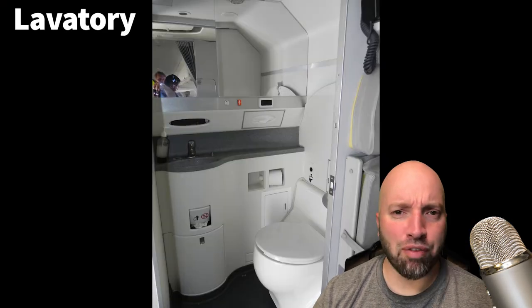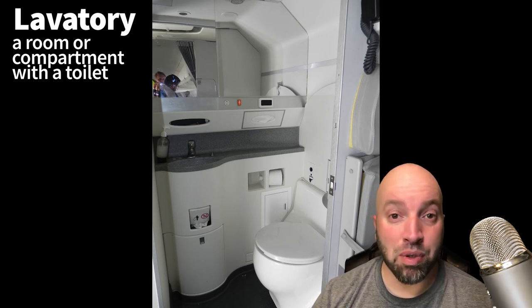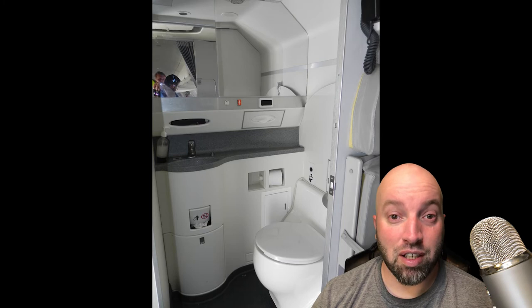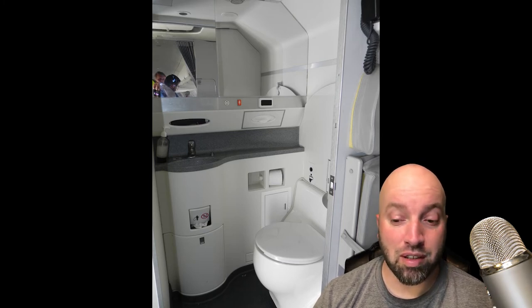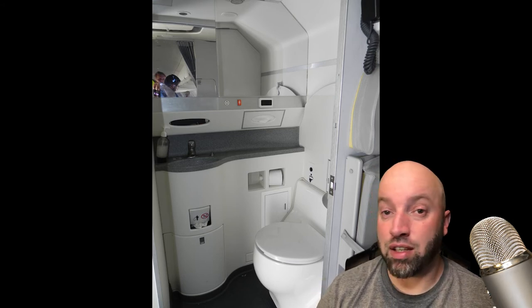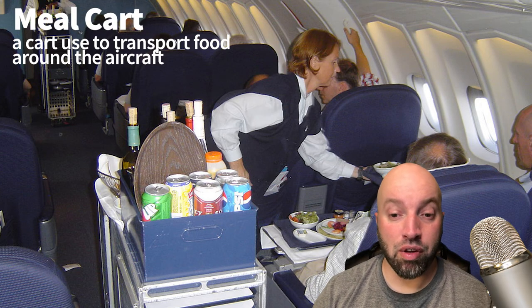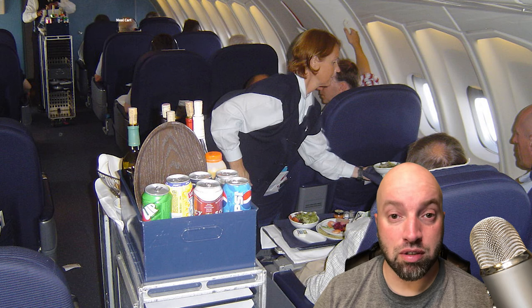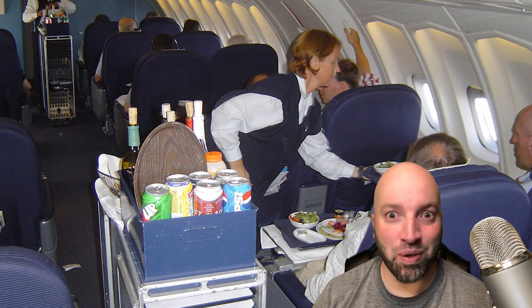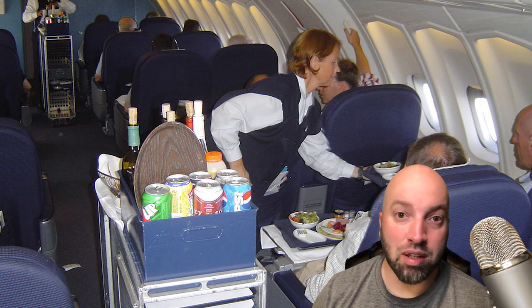You're off and in the air, and you feel like you need to take a little tinkle. Where's the bathroom? Except they're not called bathrooms on a plane — they're called lavatories. They are very, very cramped with not much room to move around. After you finish doing your business in the lavatory, you come out and see the stewardess going around with a meal cart — that's where they have all the food and drinks they serve to passengers. These are typically included in the price of your ticket, though you do have to pay extra for alcohol.